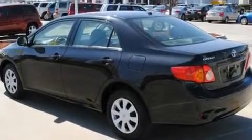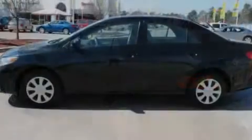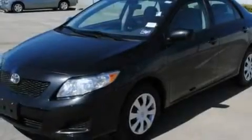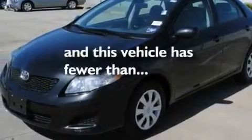Its top features include air conditioning with automatic climate control, cruise control, a CD player, a security system, a traction control system, a driver-side impact airbag, and this vehicle has fewer than 47,000 miles on the odometer.